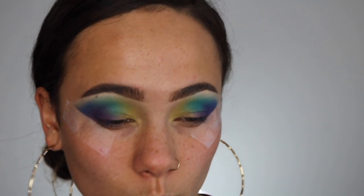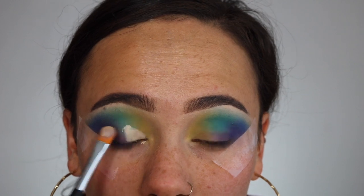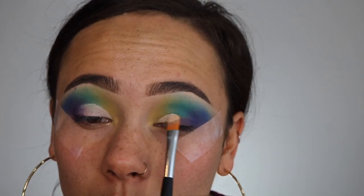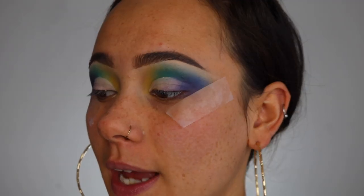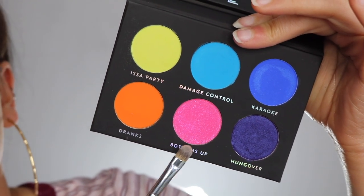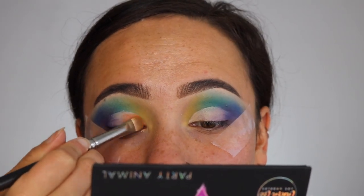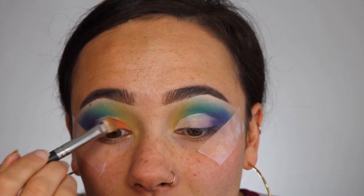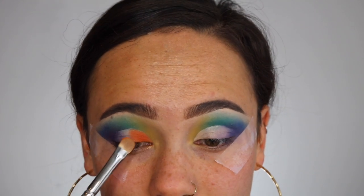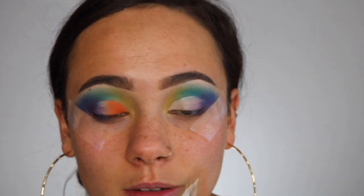I was going to do something different like a cut crease — screw it, I'm still going to do a cut crease. So many hours later I'm back. I'm going to put 'Drinks,' which is the neon orange, on the inner half of my lid where the cut crease concealer is, and 'Bottoms Up' on the outer half blending into that purple. I don't really like how this is laying down on the concealer — it's really sheer. If I could redo this look I'd do it under a completely white base.